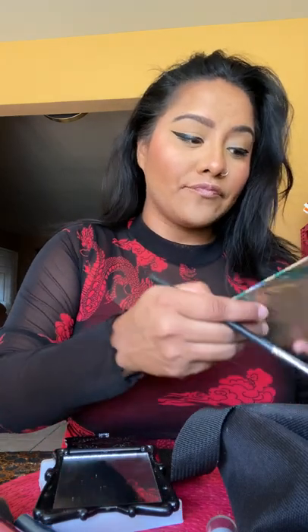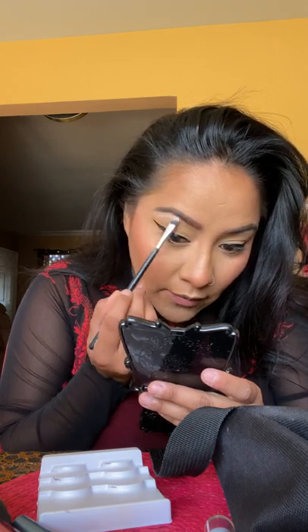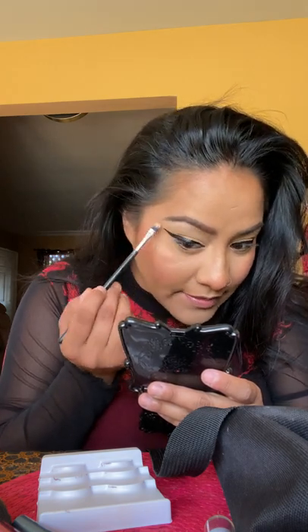Thanks to selling foot pics, I am totally debt-free now. I'm also thinking about selling underwear for around $100-$150 each. I don't promote any specific websites — you can honestly do this by yourself without anyone taking commission off your work.